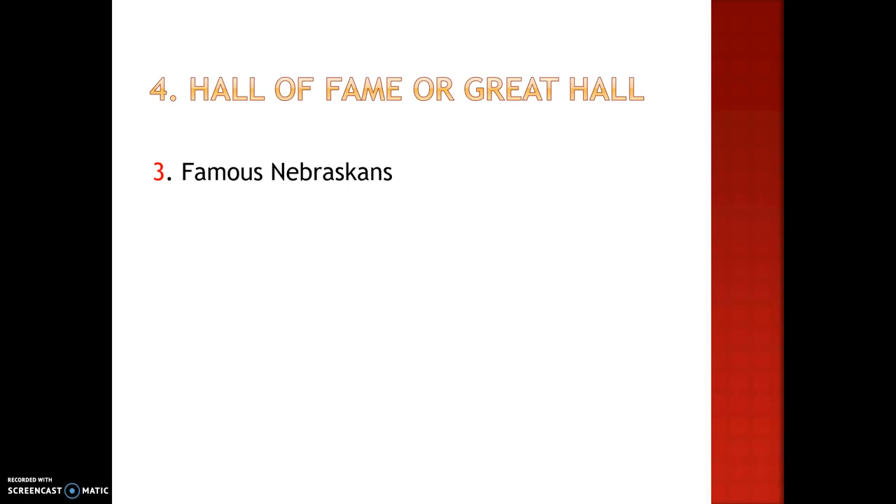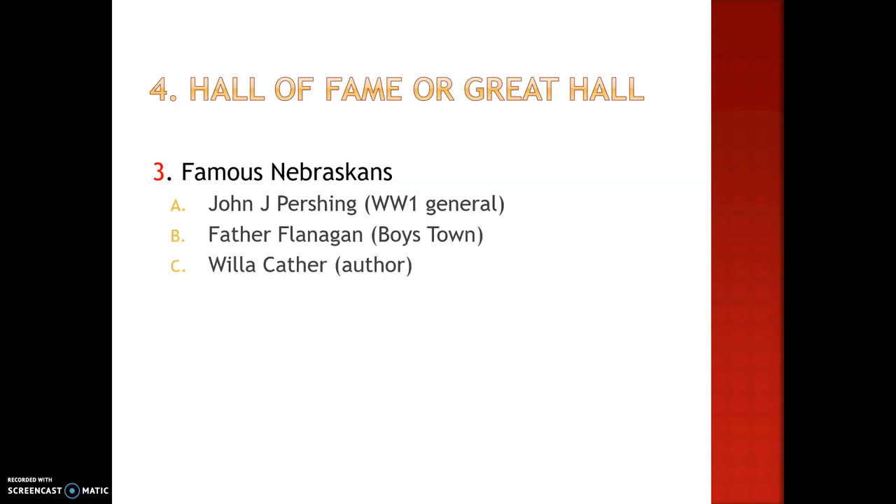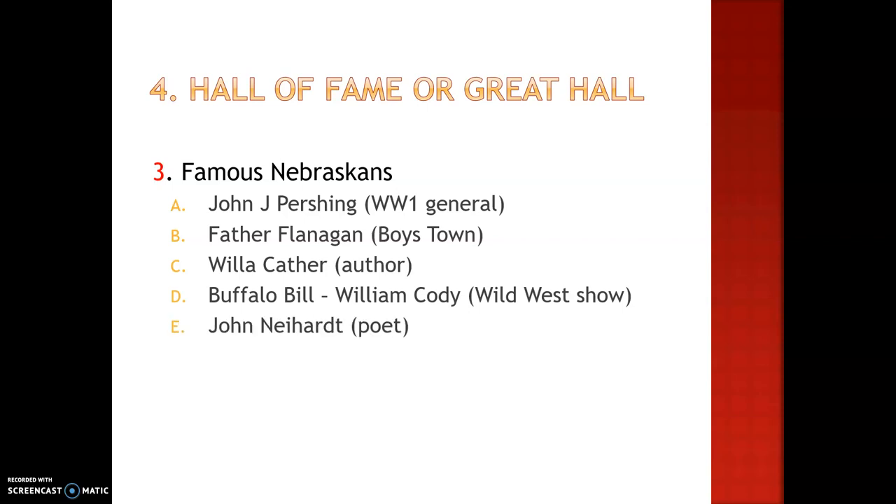In the Great Hall, there are also famous Nebraskans. There are other areas where you can also find famous Nebraskans busts in the Capitol. In this hallway, we have John J. Pershing, Father Flanagan, Willa Cather, Buffalo Bill or William Cody, John Highhart, and George Norris.